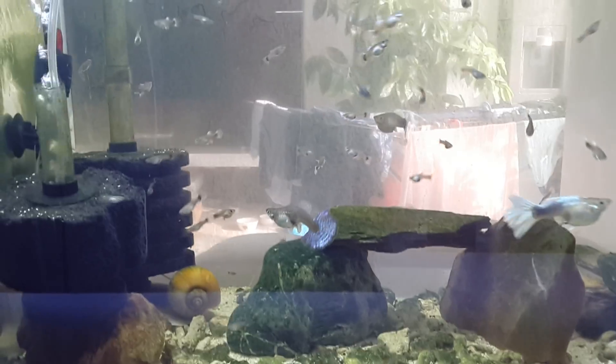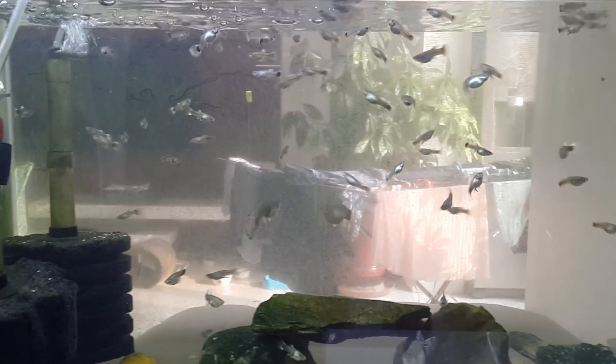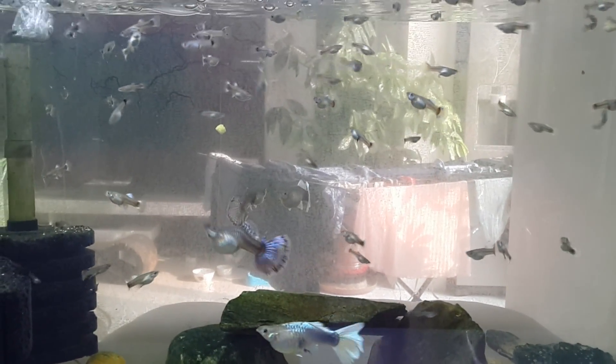Just got done doing a bunch of maintenance on tanks, and now it's time to feed. This is the female guppy tank. As you can see, the fry are coming along nicely.